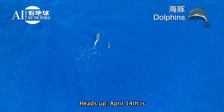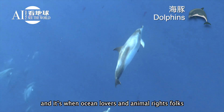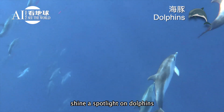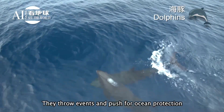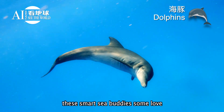April 14th is World Dolphin Day. It kicked off in the 90s, and it's when ocean lovers and animal rights folks shine a spotlight on dolphins, especially calling out captivity and rough treatment. They throw events and push for ocean protection, nudging everyone to give these smart sea buddies some love.